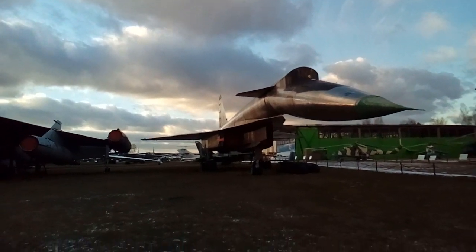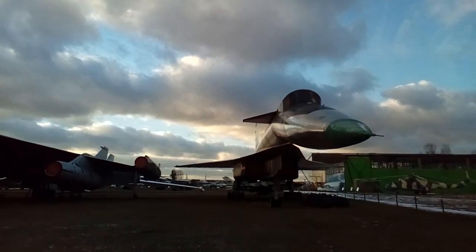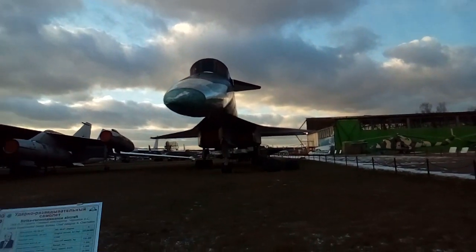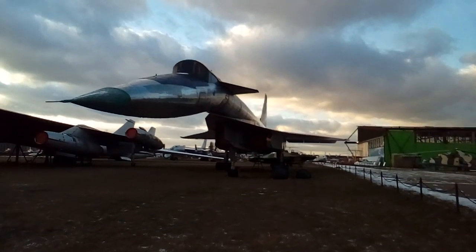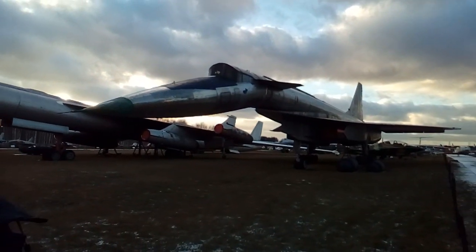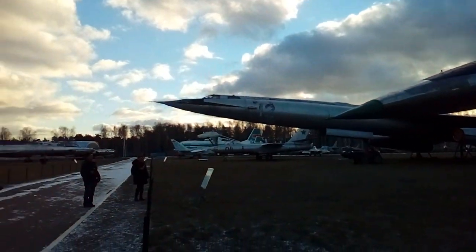It's an absolutely amazing plane which you can find in Monino, in a museum near Moscow. It's worth the trip to go and see it at least once, because you will never find this plane in any other museum.